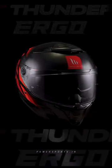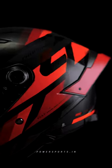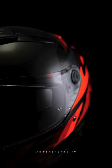Introducing the MT Thunder 4 helmet, a revolution in motorcycle safety now available in India. Crafted with a high impact resistant polymer shell, this helmet offers excellent impact resistance, ensuring your safety on every ride.